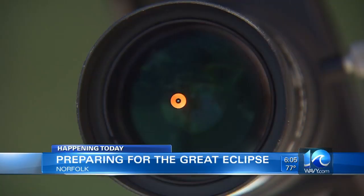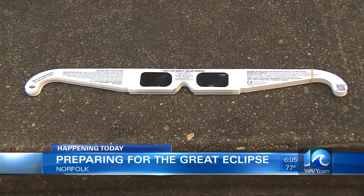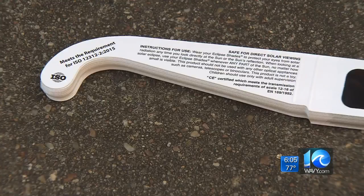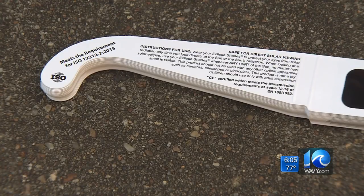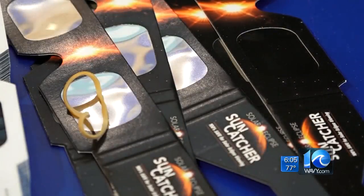Its path stretches from Oregon to South Carolina. It will begin in Hampton Roads around 1:15 this afternoon and will end around 4 o'clock. Experts say you'll need special eyewear marked with ISO to view the eclipse. Don't look at it with your naked eyes — experts say it could cause some serious damage.